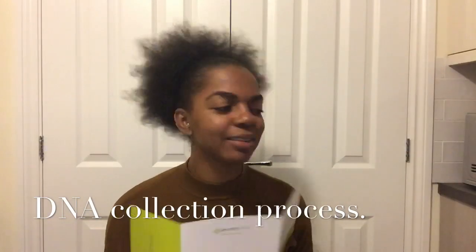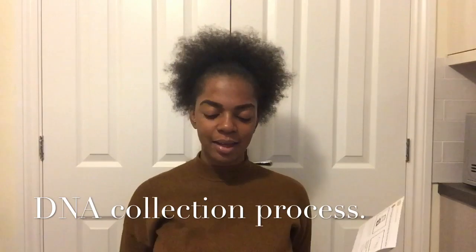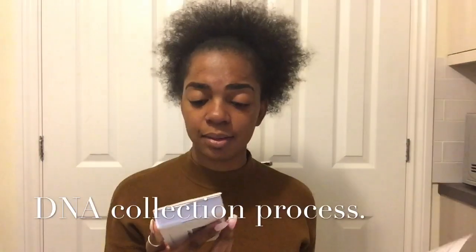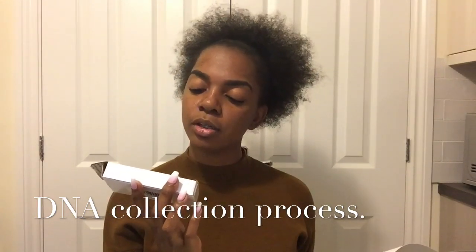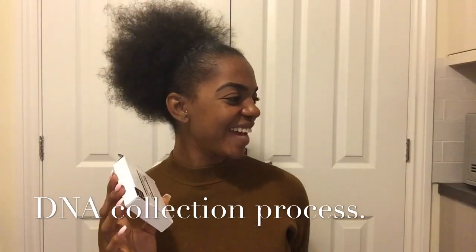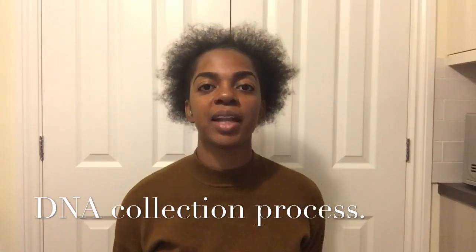Then you've got to put this blue stuff in, tighten it, and shake it. Juni's just talking away in the background. Then I'm going to put it in here — this will keep it safe. You put it in the collection bag, put it in the collection box, and you post it away to Dublin. So I'm going to post it to Dublin. Seems pretty easy. I just ate so I'm going to give it 30 minutes as it says.